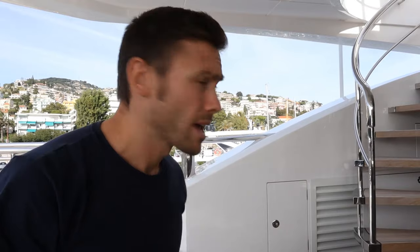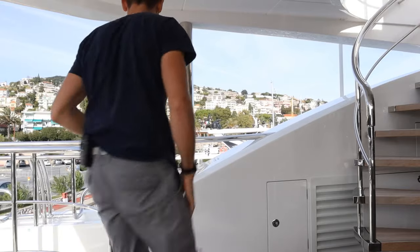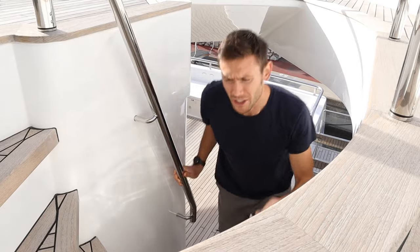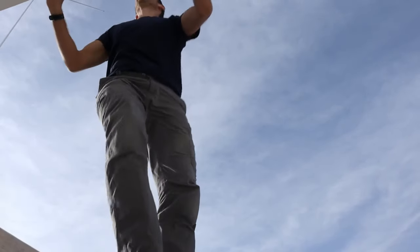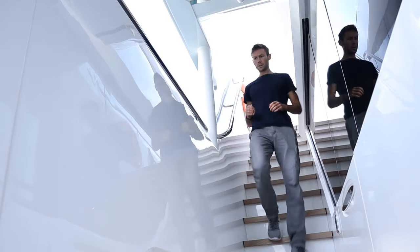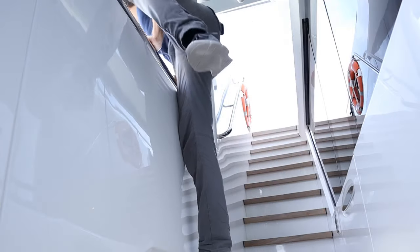I need to get out there and clean these sky lounge windows. So how hard can this be? Stop! You can't just go climbing out over the side when no one knows about it and you're not wearing any safety gear. The same goes for you. I think we need to have a little chat in the office.